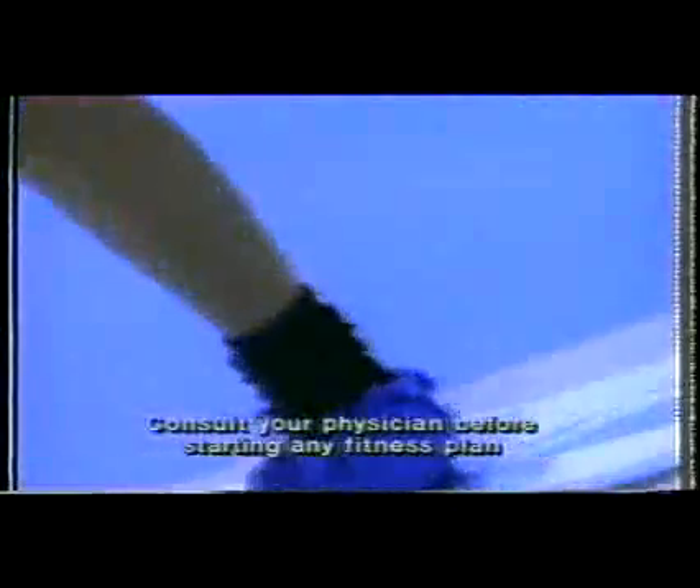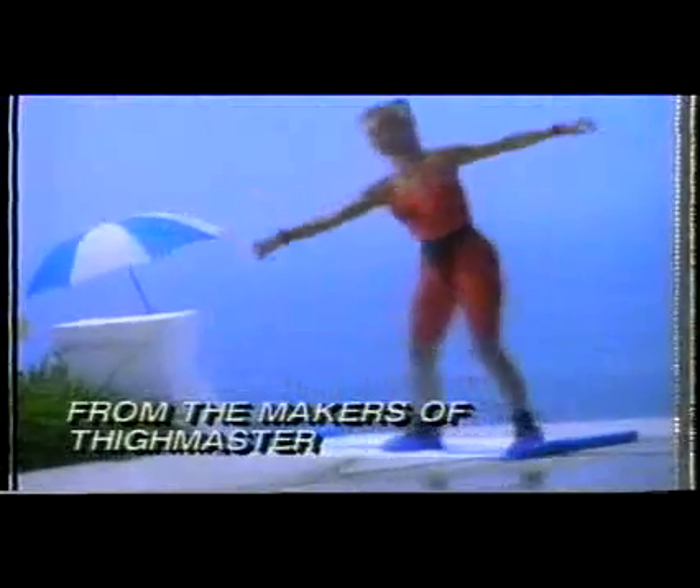Here's the secret: the super slick BodySlide surface plus the slider booties. Together they give you just the right balance between slickness and friction. And how do you know it works? Because it comes to you from the fitness experts who brought you Thighmaster.